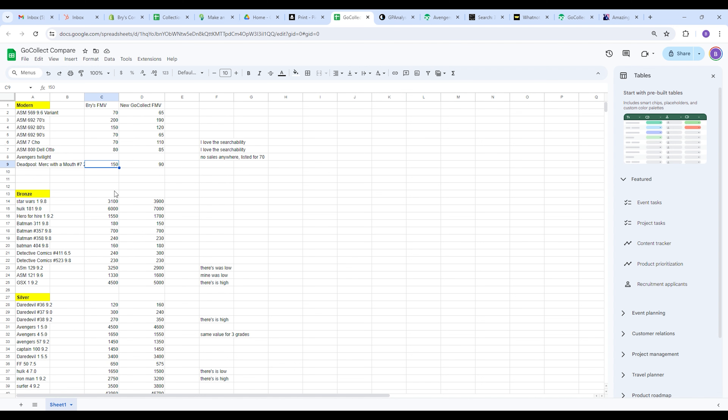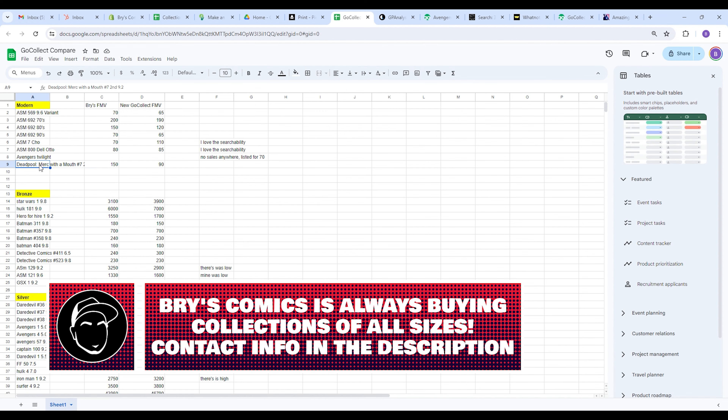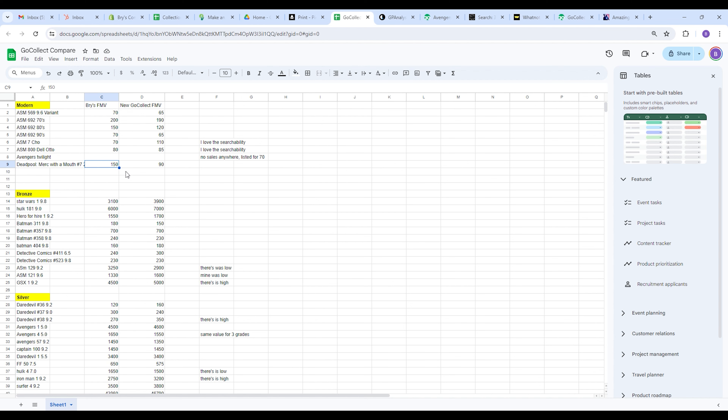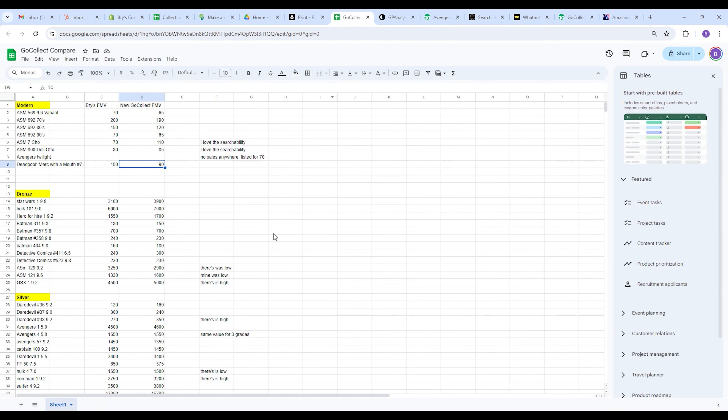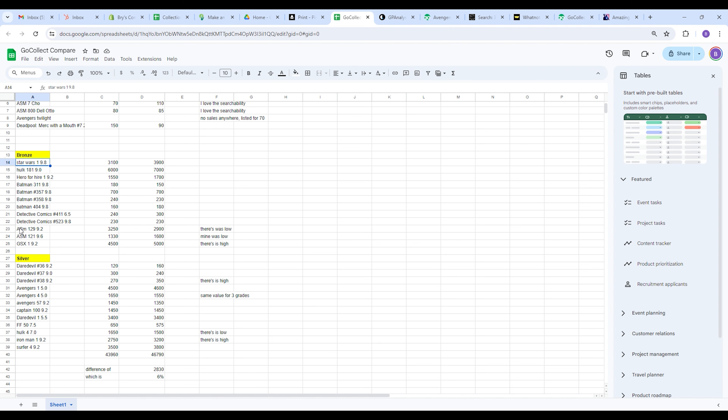Merc with a Mouth was an interesting one — I put the FMV at $150, they put it at $90. The last sale for this 9.2 was around $190, I put it for $150 and it sold instantly. This is the first appearance of Lady Deadpool, so it's a hot book. GoCollect had it at $90, which is probably where it comes back down to after the hype. They're just looking at historical data, not accounting for hype — when a book's hot, it's hot.